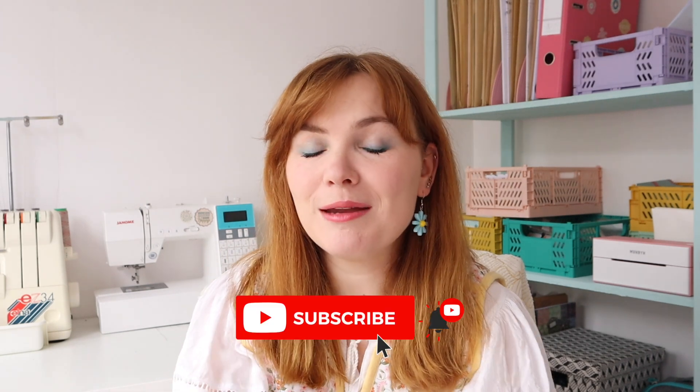Welcome back to my channel. Today I'm doing a highly requested video which is looking at my fabric stash. I'm going to be showing you pretty much all of my fabrics that I have in my stash currently. This video is going to be a fairly long one because there are a lot of fabrics and I'm going to try and show you as quickly as possible. If you are new to this channel make sure to subscribe, give this video a thumbs up, and let's get started.